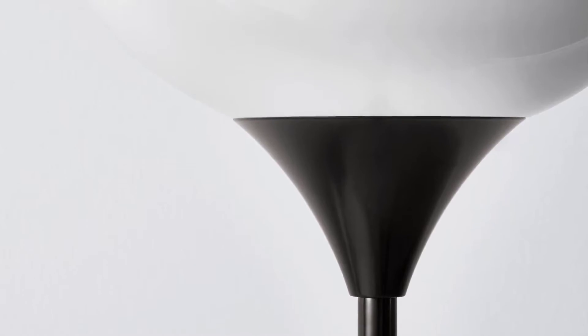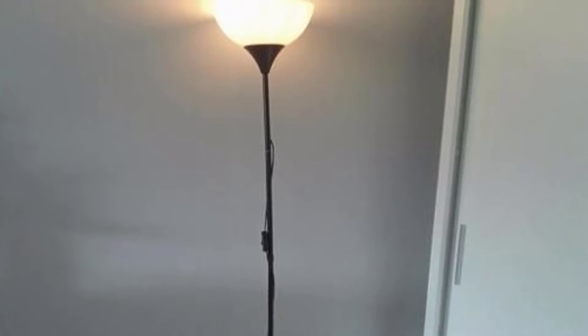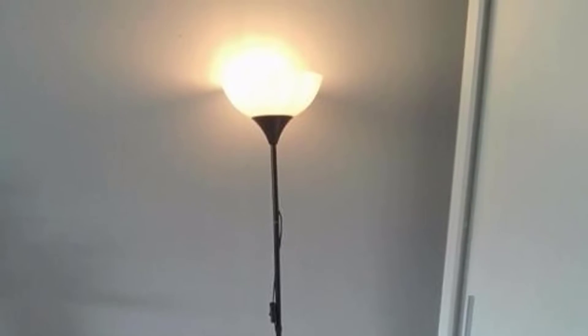It's a simple, minimalist floor lamp that doesn't stand out and easily blends into the background of your room. IKEA is known for its simple modern designs. The NÖT floor lamp works with an E26 style light bulb and its single socket can accept incandescent bulbs up to 60 watts, or lower wattage CFL and LED bulbs.